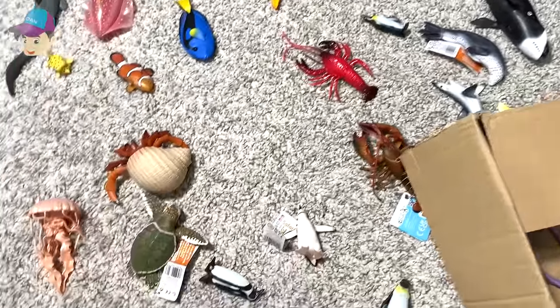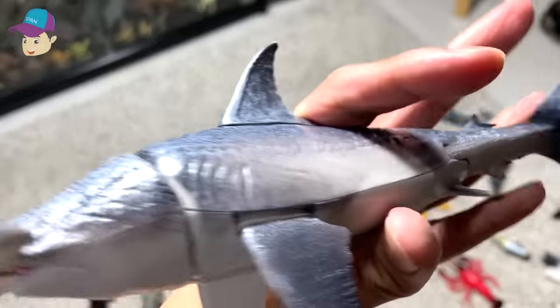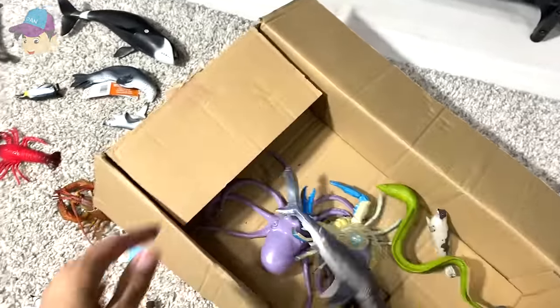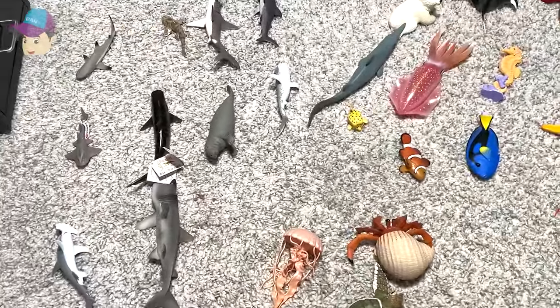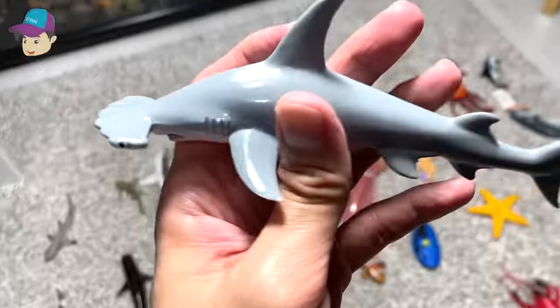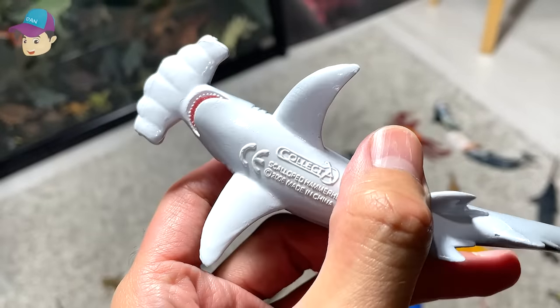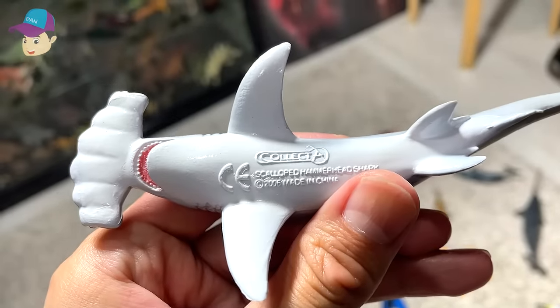What else we've got? A hammerhead shark right here, looks pretty cool. And another new shark — a scalloped hammerhead shark right here. Scalloped hammerhead shark.